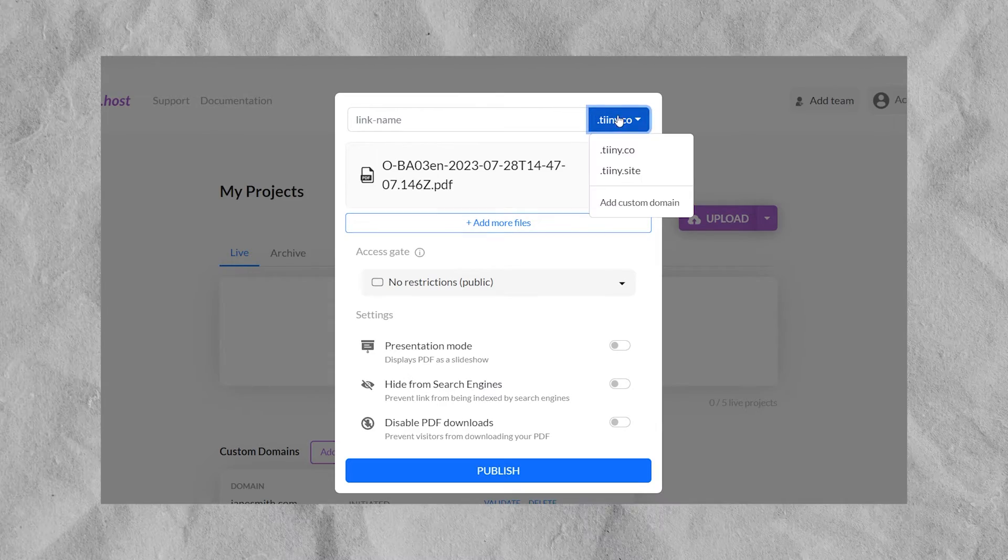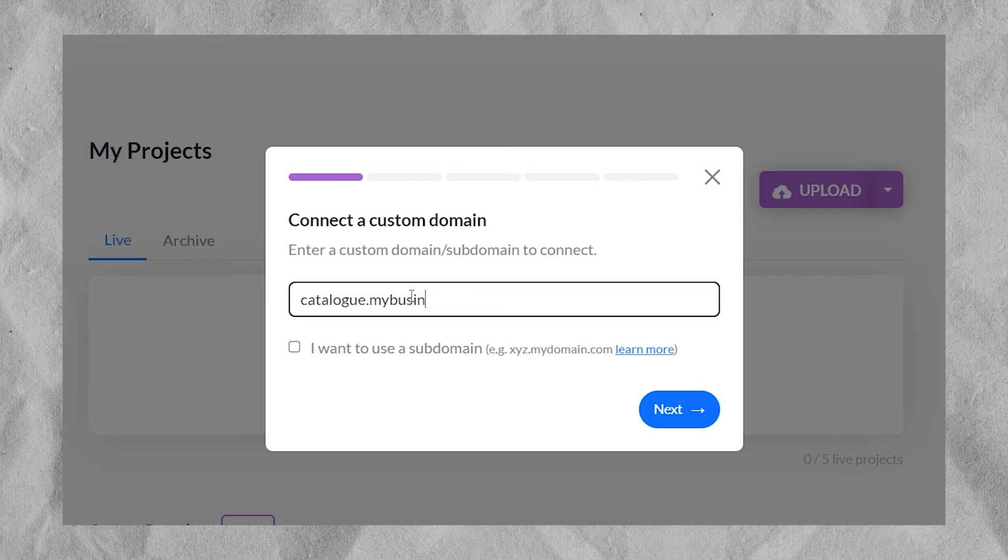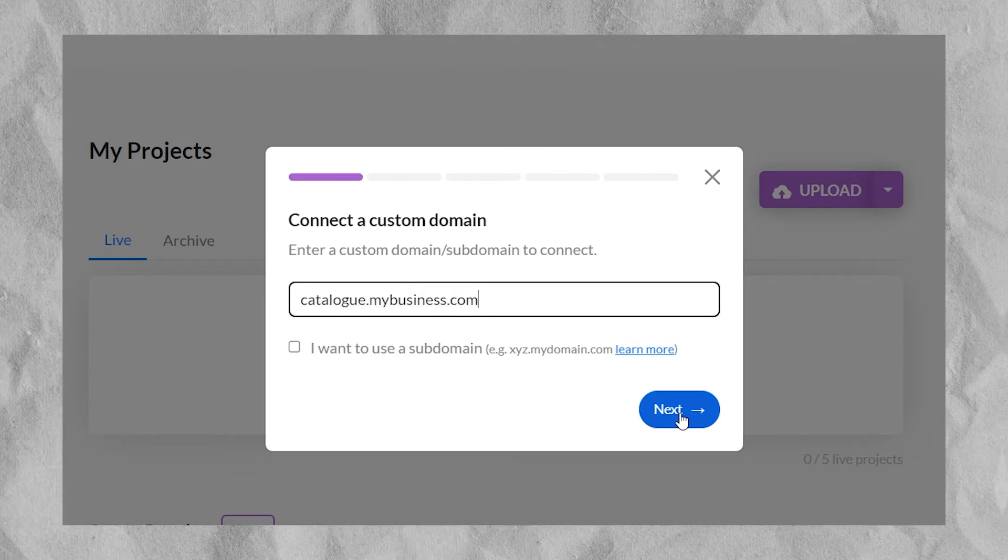You can give your catalog a custom URL that makes it easier for your clients to access it and simply bookmark for future reference. For example, you can share your catalog under a domain such as catalog.mybusiness.com, adding a touch of professionalism.